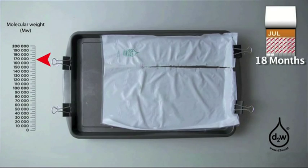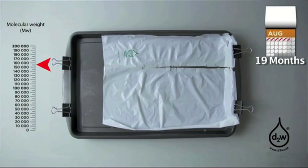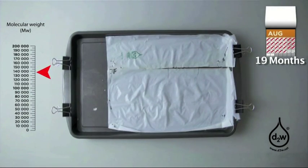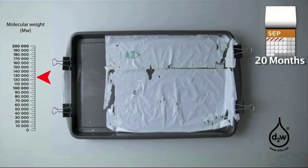The plastic material which you see here was designed with a useful life of 18 months. But by adjusting the formulation of the D2W, Symfony can program longer or shorter periods of fitness for purpose into the plastic product.